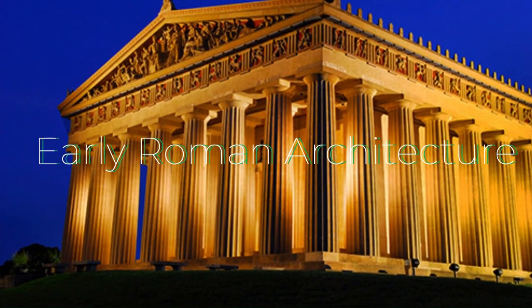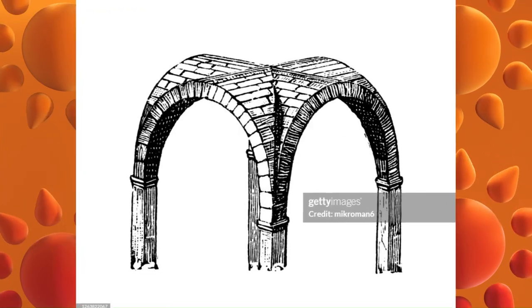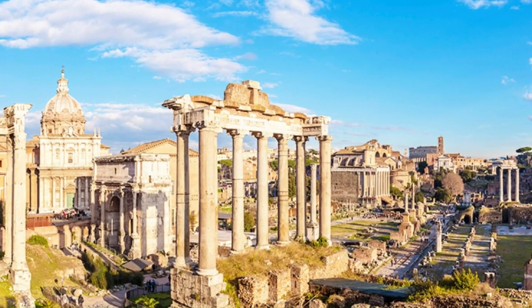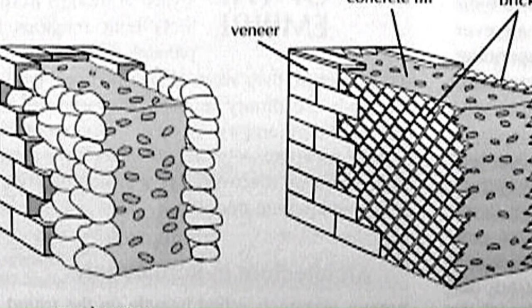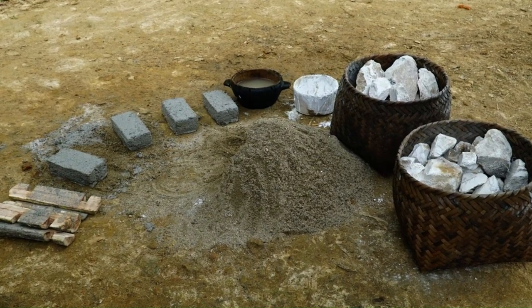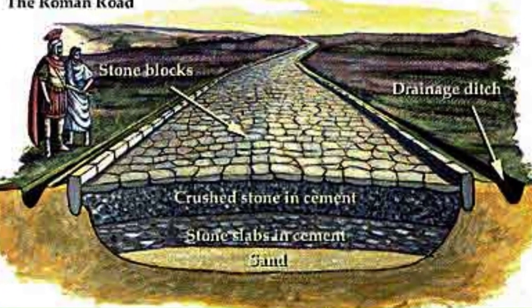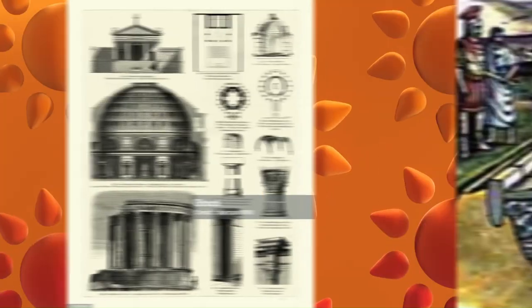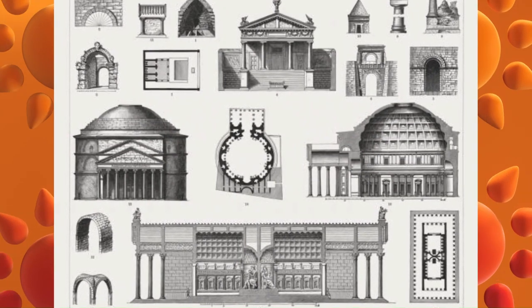Early Roman architecture was heavily influenced by Etruscan architecture with its use of arches, vaults and domes. However, the Romans also developed their own unique style characterized by the use of concrete and monumental scale. They developed a type of concrete called opus caementicium, made from a mixture of lime, volcanic ash and water — very strong and durable — which allowed them to build on a much larger scale than had been possible before. The Romans used concrete to build arches, vaults and domes, enabling new types of buildings such as amphitheaters, basilicas and temples.